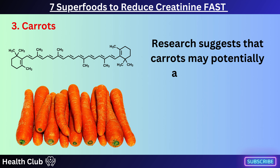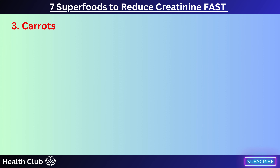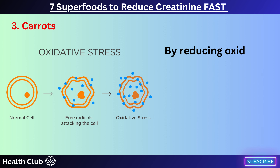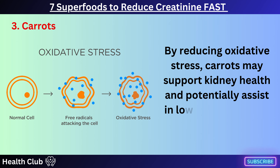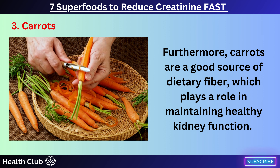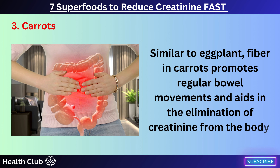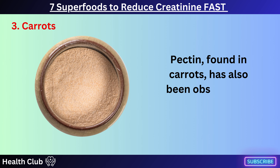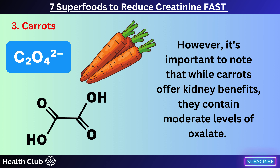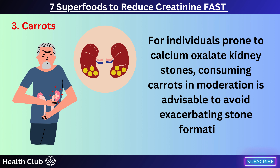Research suggests that carrots may potentially aid in reducing creatinine levels due to their rich antioxidant content, particularly beta-carotene. Antioxidants help neutralize harmful free radicals in the body, which can contribute to oxidative stress and kidney damage. By reducing oxidative stress, carrots may support kidney health and potentially assist in lowering creatinine levels. Carrots are also a good source of dietary fiber, which promotes regular bowel movements and aids in the elimination of creatinine. Pectin, found in carrots, has also been observed to lower creatinine levels. However, carrots contain moderate levels of oxalate, so individuals prone to calcium oxalate kidney stones should consume them in moderation.